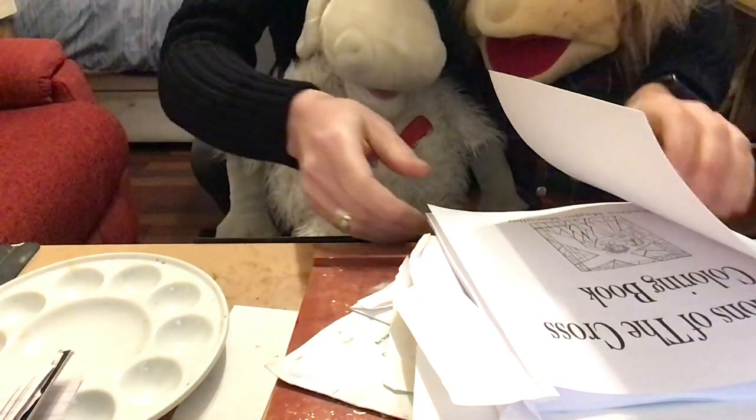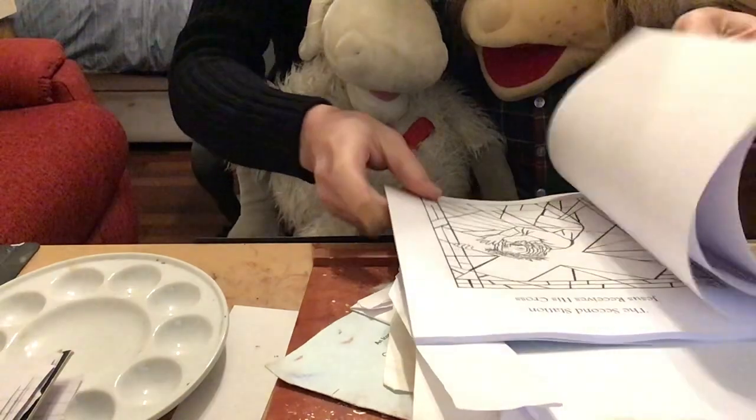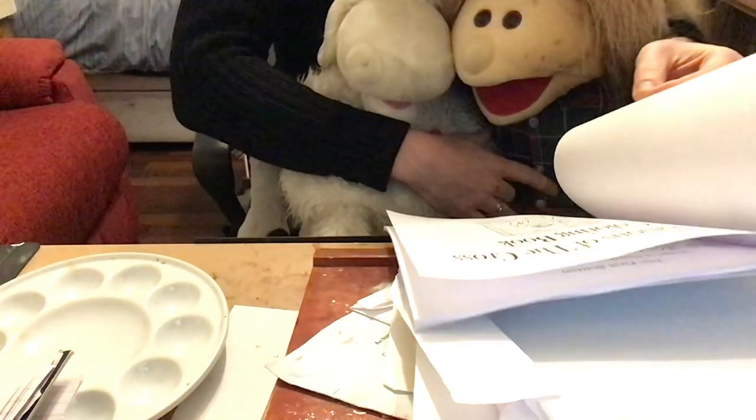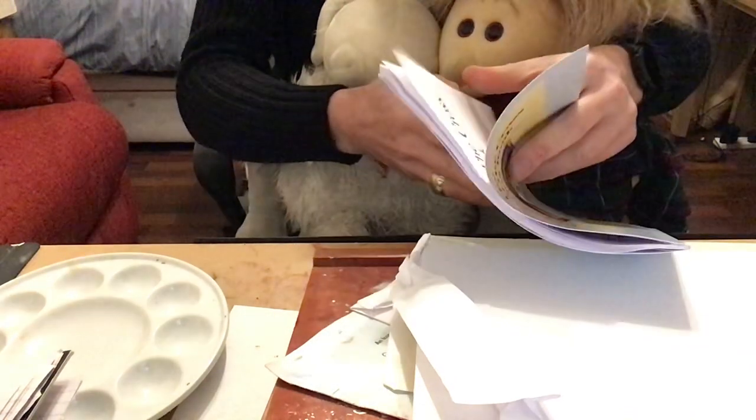They wanted to tell you all of the pictures that are in this, because this tells the story of Jesus when he went on the road to Calvary and died on the cross for us.